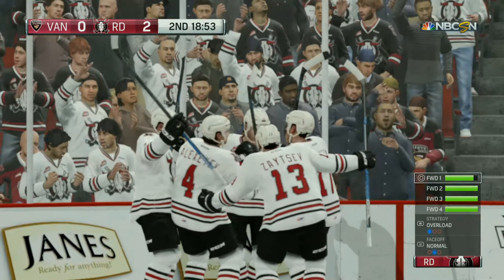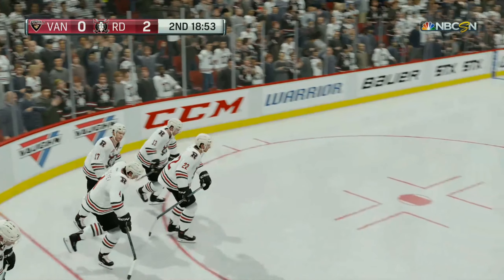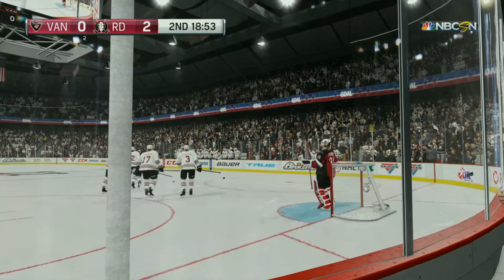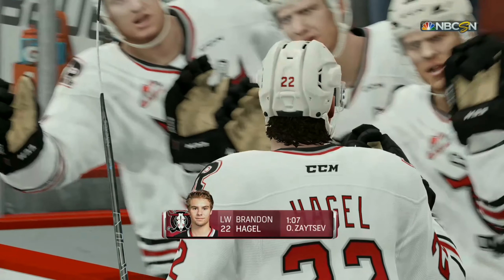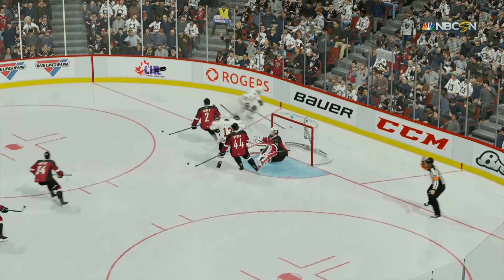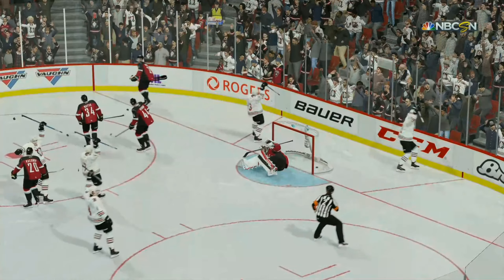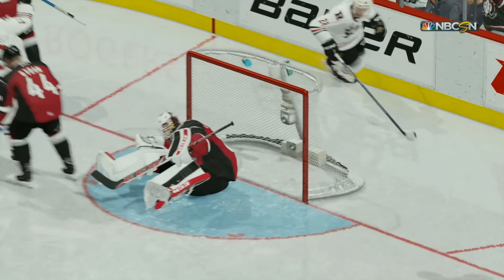He scores! When you get to this area of the ice, you've got to get rid of that puck quickly, and he did. The goaltender's not going to feel very good about that one. He thought he was in good enough shape, but he gets beat right up over the glove.